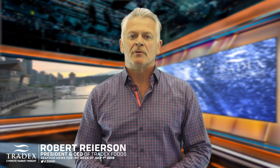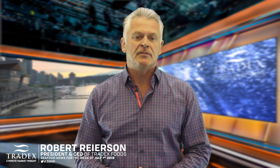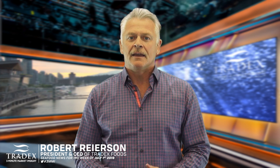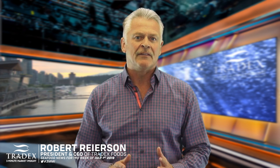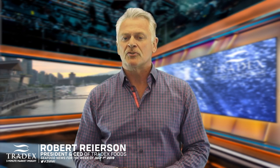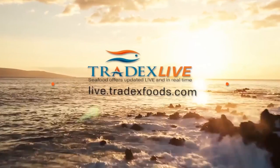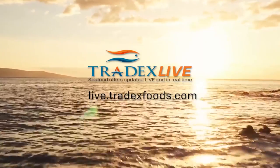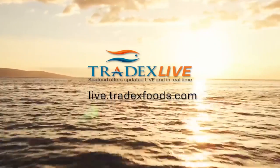Welcome to the Tradex Foods 3 Minute Market Insight. This is Robert Ryerson and here's the seafood news for the week of July 1st, 2019. In this week's episode, we uncover how the West Coast is unknowingly getting flooded with cheaper albacore tuna. This week's 3 Minute Market Insight is brought to you by Tradex Live, the world's seafood marketplace. Go to live.tradexfoods.com to find your seafood offers today.